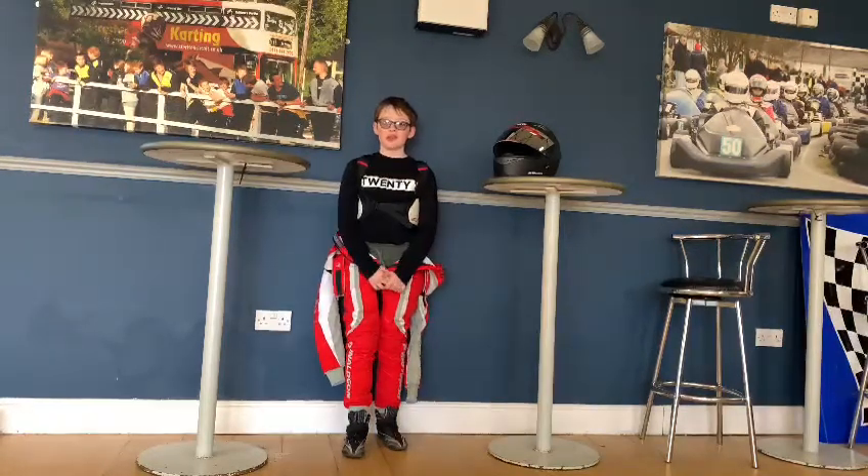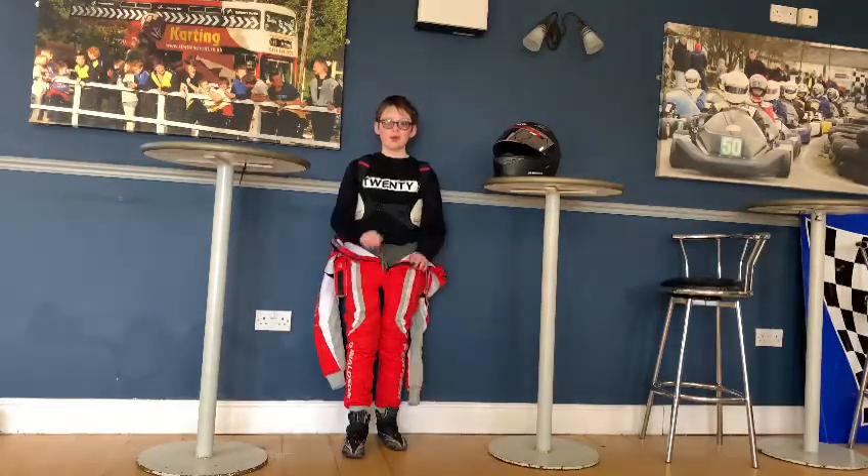Hi, I'm Stanley Donaldson, Venger of SD Racing, and today I would like to tell you what I wear whilst karting.